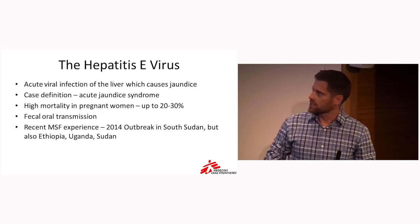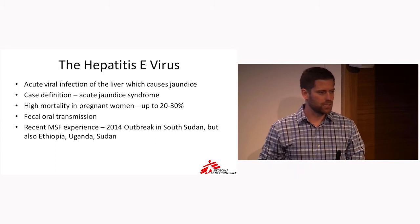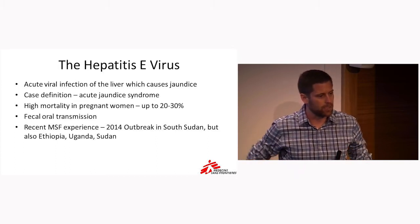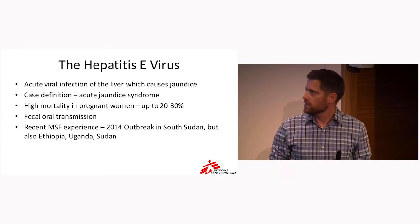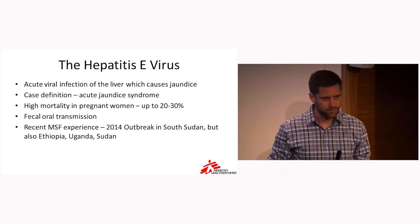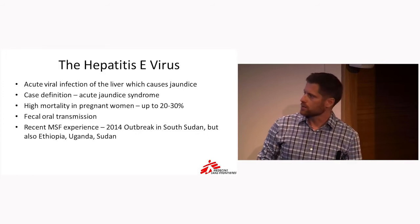Hepatitis E virus is an acute viral infection of the liver, which causes jaundice or yellowing of the eyes and skin. It can also cause quite a few other significant symptoms, and especially in pregnant women, can have a very high mortality — up to 20–30%. In the midst of an outbreak, we define a new case of jaundice as an acute jaundice syndrome. Initially this is checked with a laboratory study, but then we start to just use the case definition. The transmission is fecal-oral, and I'll discuss that a little bit more in a few slides.